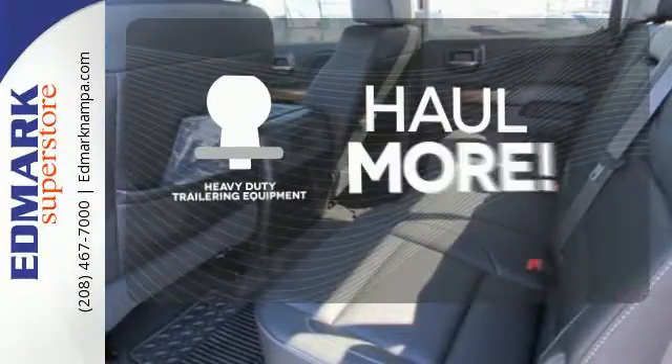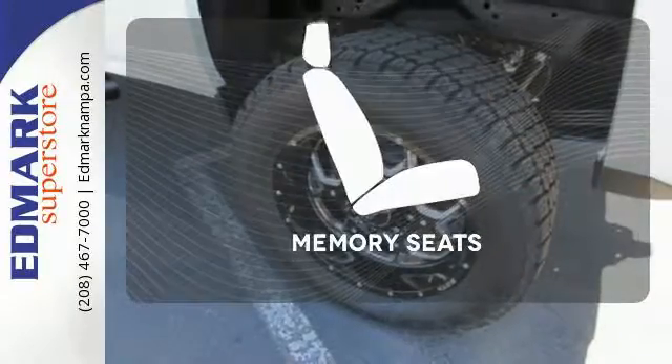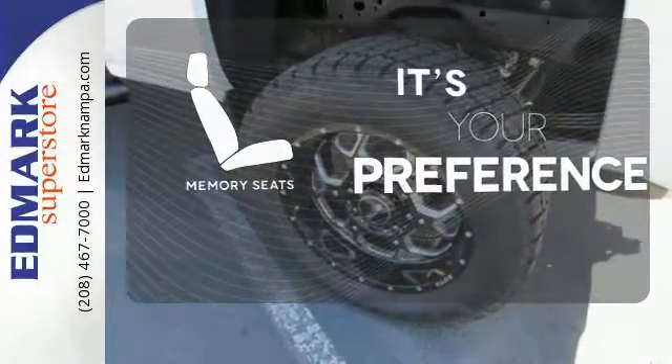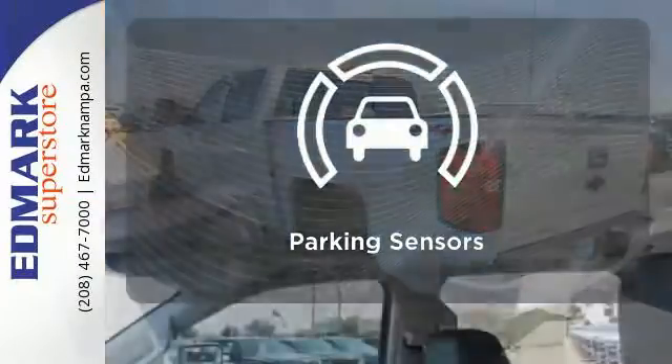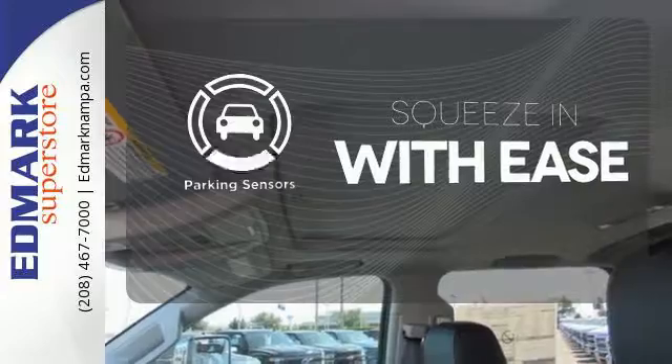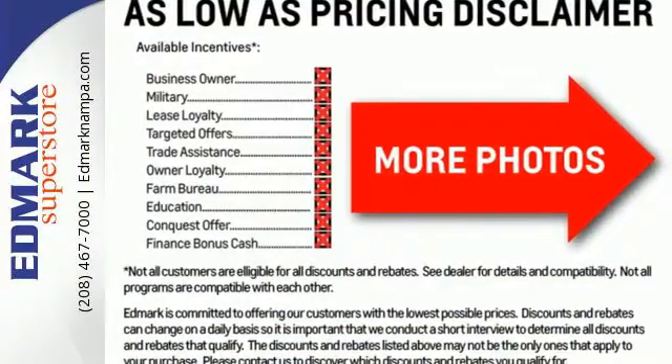The heavy-duty trailering equipment is perfect for those who work hard and play hard. The memory seats will adjust to your preferred position so you're always riding comfortably. The parking sensors let you squeeze into tight spots with ease. It's ready to handle the stress of your day, and then some.